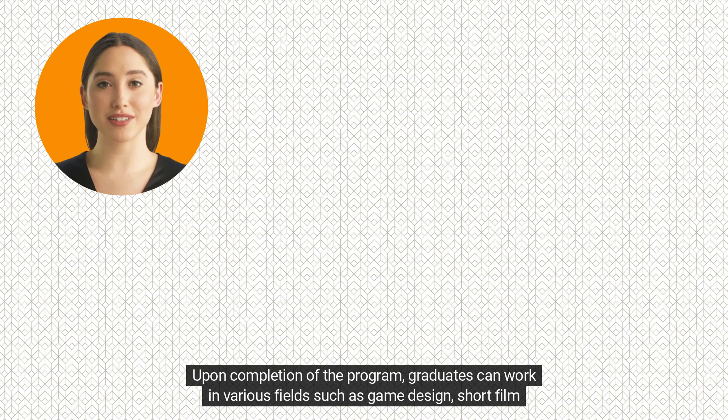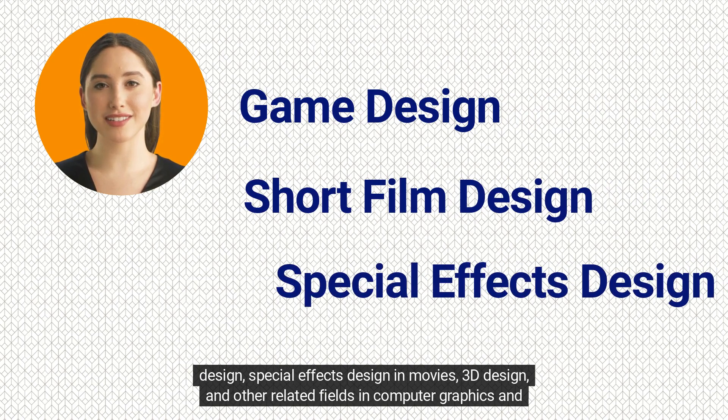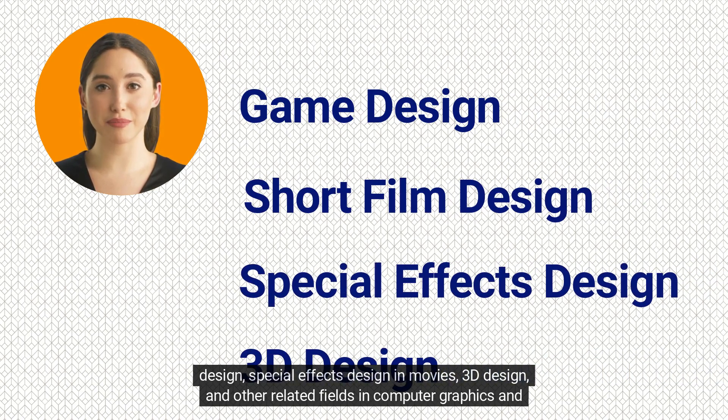Upon completion of the program, graduates can work in various fields such as game design, short film design, special effects design in movies, 3D design, and other related fields in computer graphics and animation.